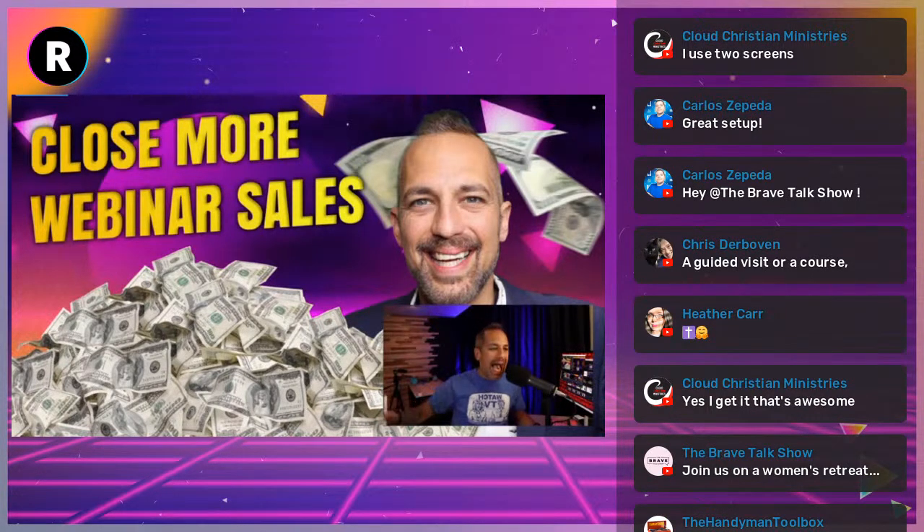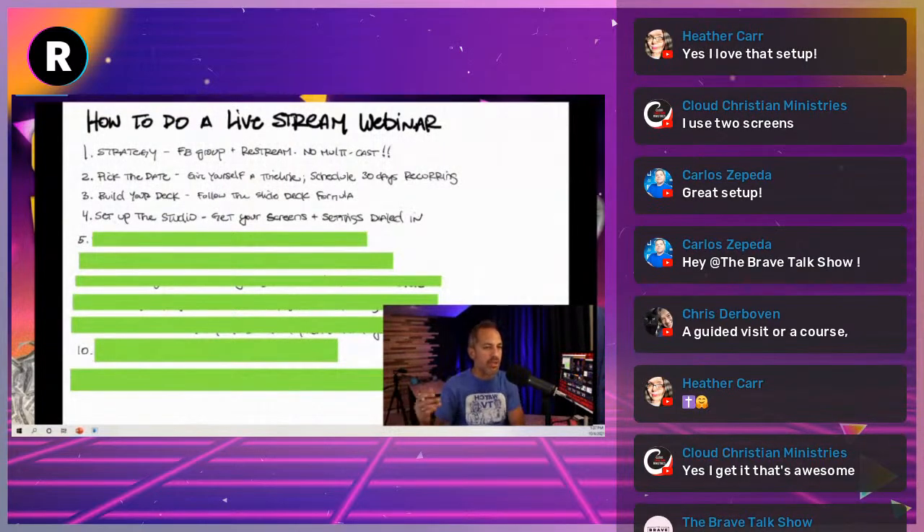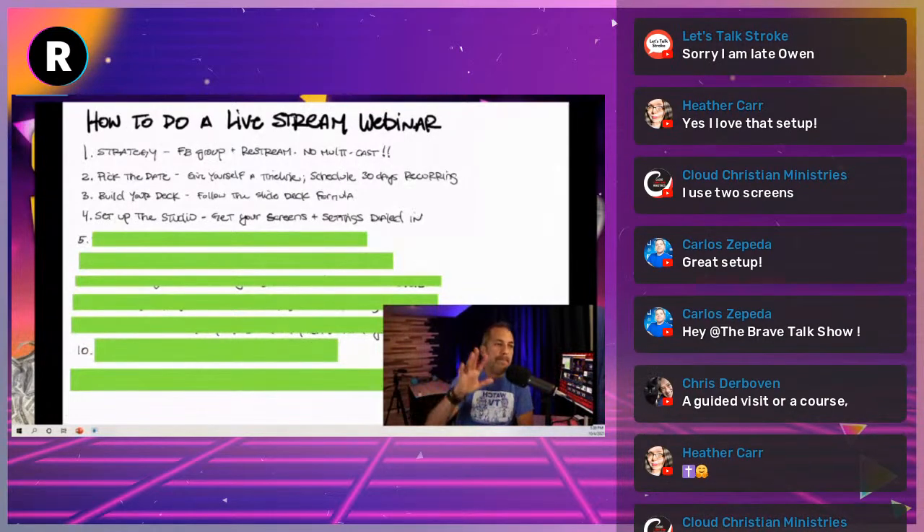You need to know how it's all set up and write it down. You need a standard for how you set up your studio. Get your screens and settings dialed in. You should never go into a live stream webinar carelessly. On a webinar you need to be more polished — people have less patience for screwing around.